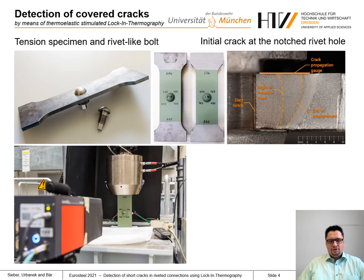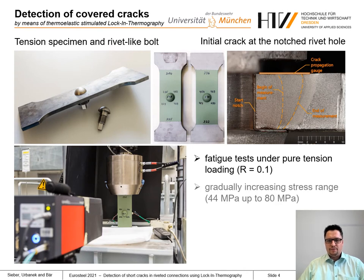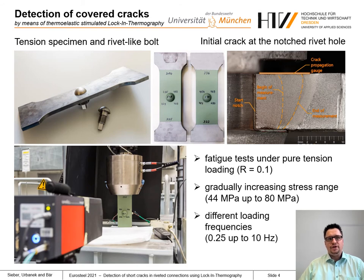Fatigue tests under pure tension loading were performed, starting with a gradually increasing stress range from 44 up to 80 MPa. Tests were performed at different loading frequencies from 0.25 up to 10 Hz to simulate the loading of different bridge members.